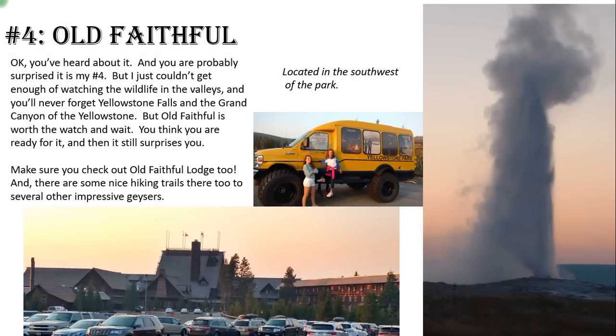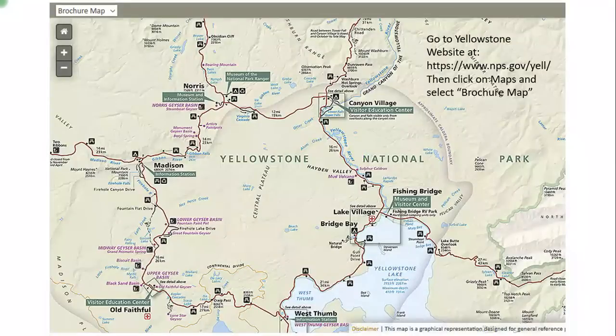Number four: Old Faithful — and I will tell you Old Faithful was pretty much what you sort of expected. You get there expecting to see this big giant geyser go off, and that's exactly what happens after waiting and watching the entire crowd build. But it still surprised me. I knew exactly what was going to happen and it still surprises you because it's huge — it goes up so crazy high. I strongly recommend you also take a little time to get inside the Old Faithful Lodge, because that's some pretty amazing architecture inside the building.